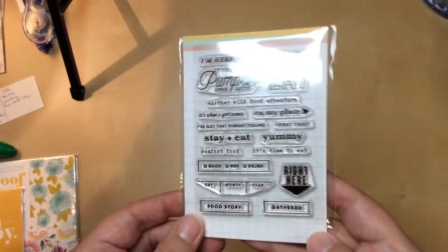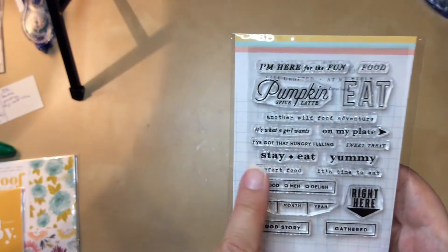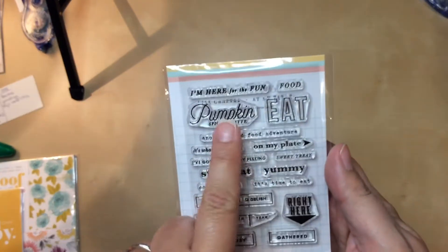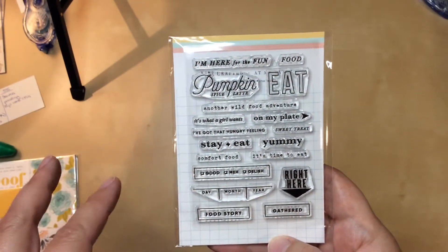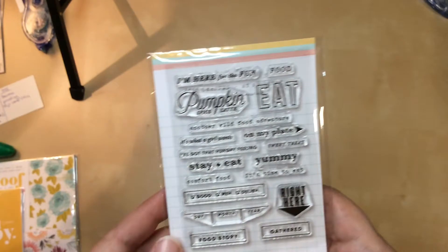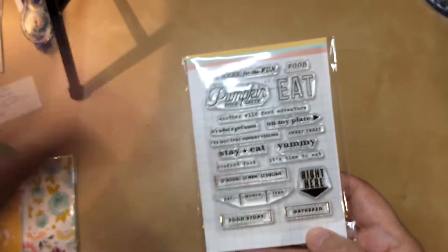Now let's look at the stamps. Here's where the table and food theme comes in. For the fun food: pumpkins, spice latte, eat, stay and eat — yummy! I'm digging these. This food theme I can get behind because I could use it for anything. I love pumpkin all year round, so it doesn't have to just be fall or winter. The trip I just took was to Philadelphia, and my friend and I basically ate our way through Philly. We found some really great restaurants and enjoyed trying the cuisine there. I'll use these in other places too, but definitely for Philly, and maybe even for Boston and New York.